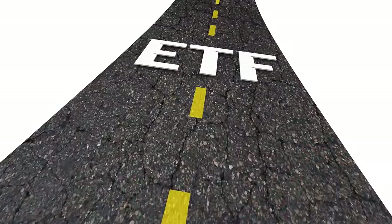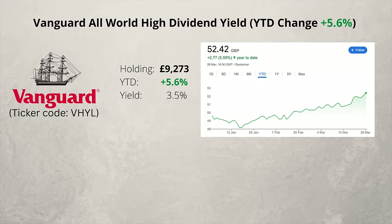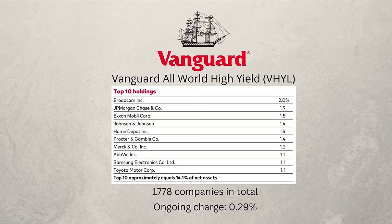Next is an exchange-traded fund with the ticker code VHYL, and it's up 5.6%. The yield is 3.5%, and you get exposure to almost 1,800 mid-to-large-cap companies from around the world which pay higher dividends. Here are some of the largest ones you would own. I plan to add more to this ETF in the months ahead.